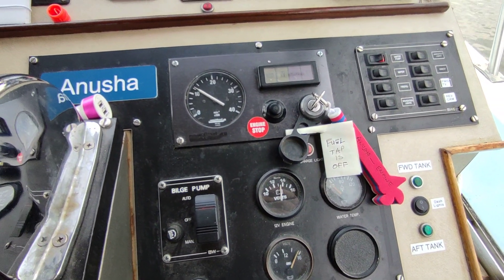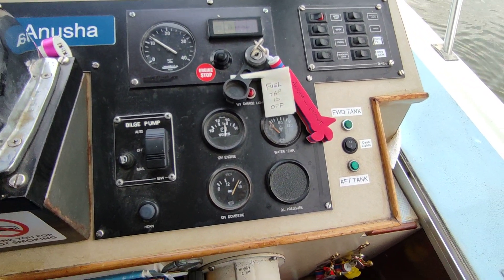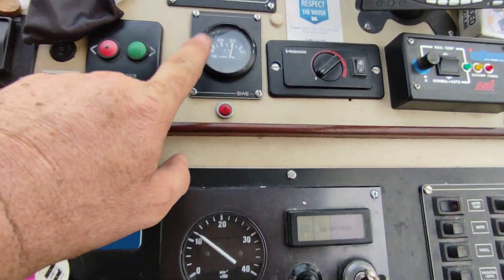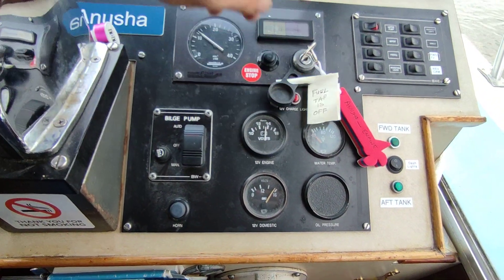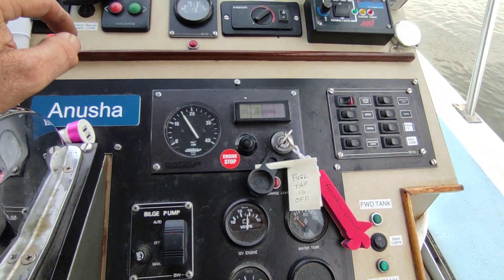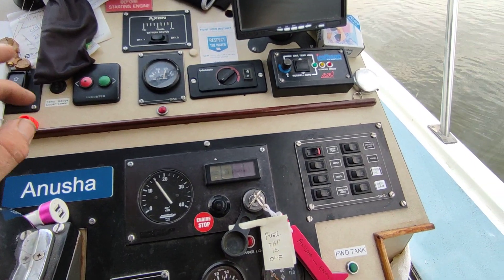Two systems on this boat: 12 volt and 24 volt. One alternator for each. You can see the 12 volt system here, 24 volt system there. All your battery monitoring systems and indicators are here, your bow thruster, your fridge control.